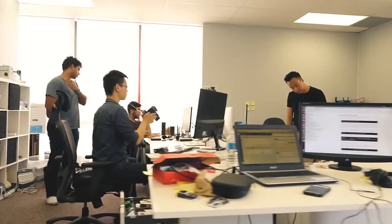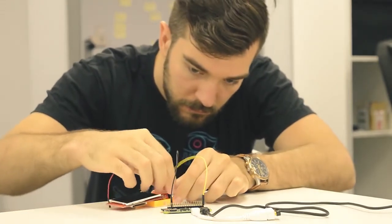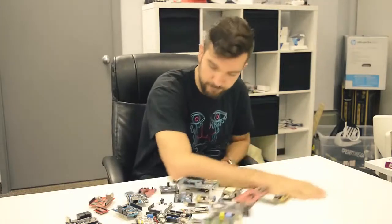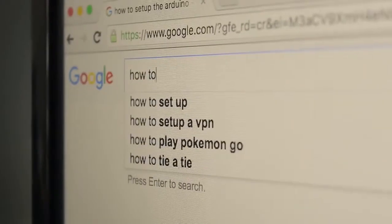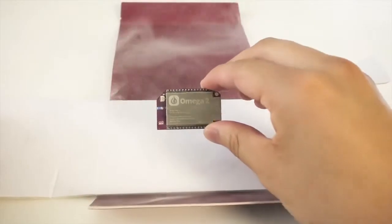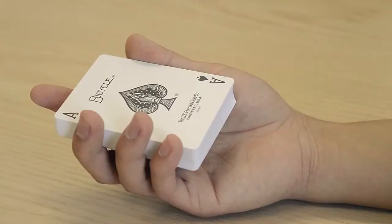Hello Kickstarter! We are Onion. As makers, we use development boards to build all sorts of cool stuff, but most development boards on the market fell short of our expectations — they're bulky, confusing to set up, and overcomplicated. We usually spend far more time reading the documentation than actually using them to build things. Today we're changing that. Say hello to the Omega 2, the world's simplest development board.